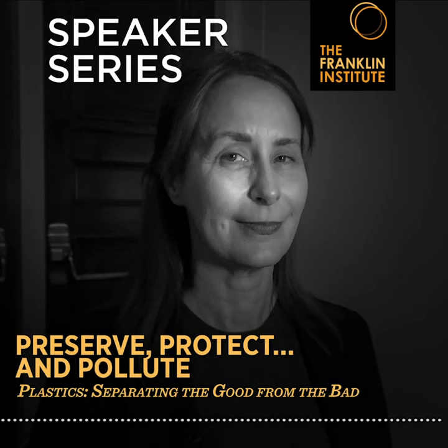Our guest tonight is Dr. Odile Madden. Dr. Madden is traveling from the Getty Conservation Institute, which, as many of you may be familiar, was close to the Getty fires in California last week. So we're very grateful that you could join us on such a dramatic couple of weeks and extreme weather weeks. Before we jump into a rich discussion around the symbolism of plastics in our cultural heritage and how we use them in our everyday lives, it really does behoove us to start at a very basic question: what the heck is plastic anyway?